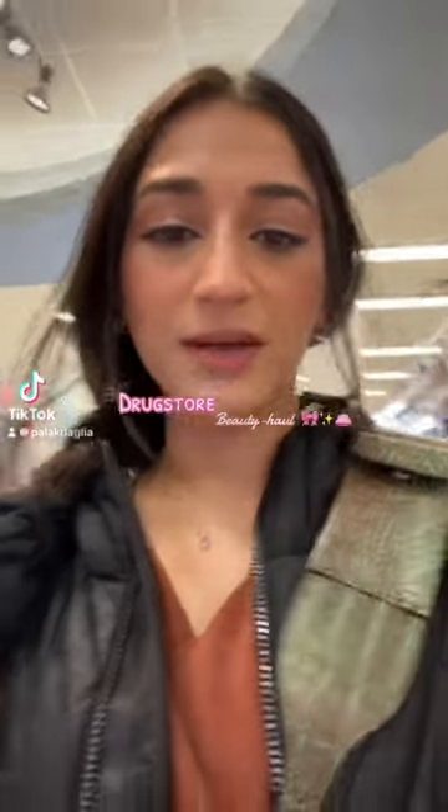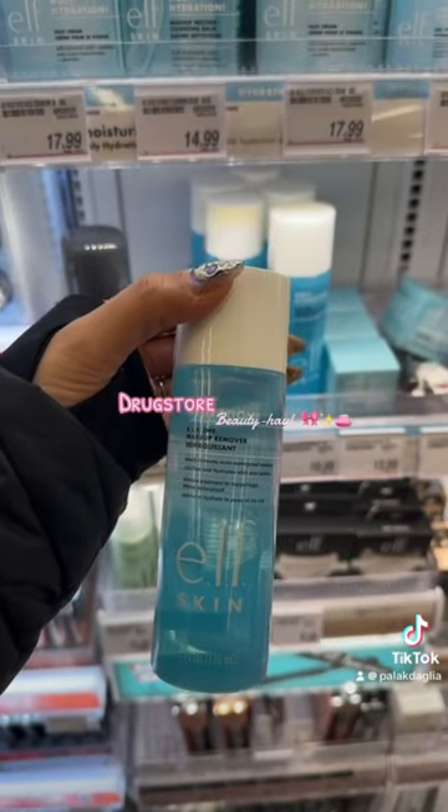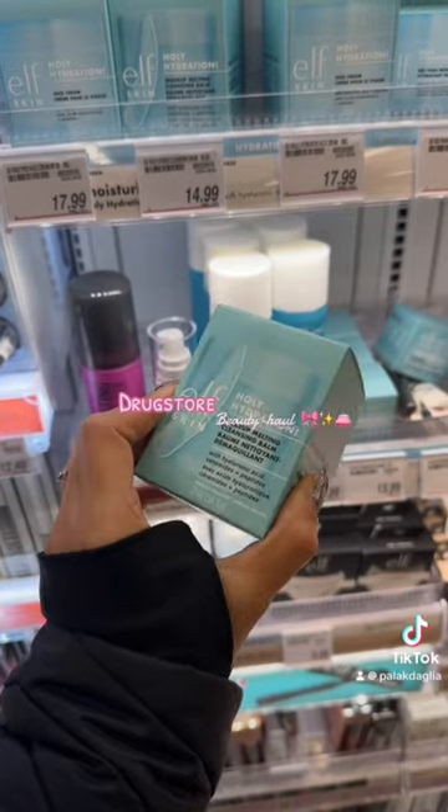Shop with me at Shoppers Drug Mart. Delf is out with a new Holy Hydration makeup remover and a cleansing balm — I definitely want to try them in the future.